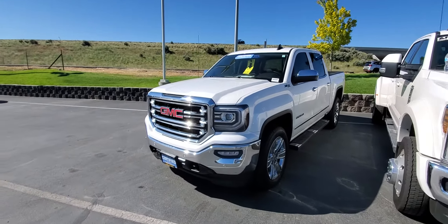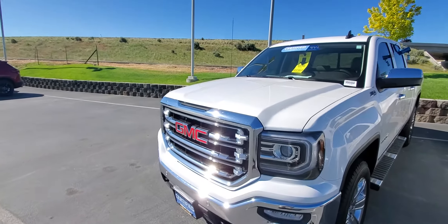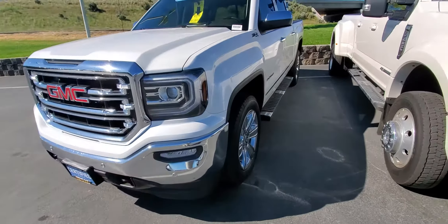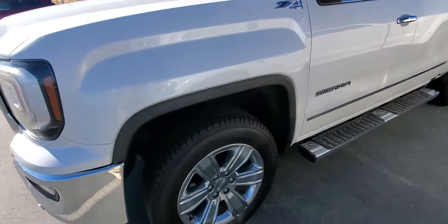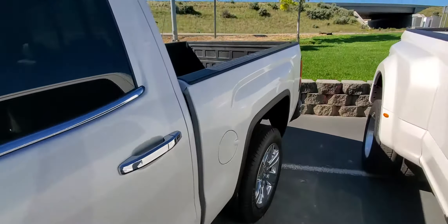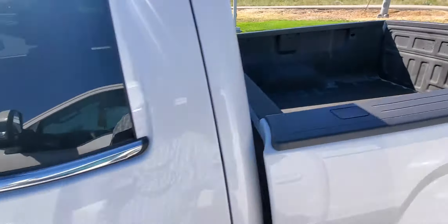This is a sharp looking truck. It's that white frost tri-coat — super nice color on that. Front and rear park sensors, 20-inch GMC wheels, running boards, spray-in liner. It's got the SLT Plus package.